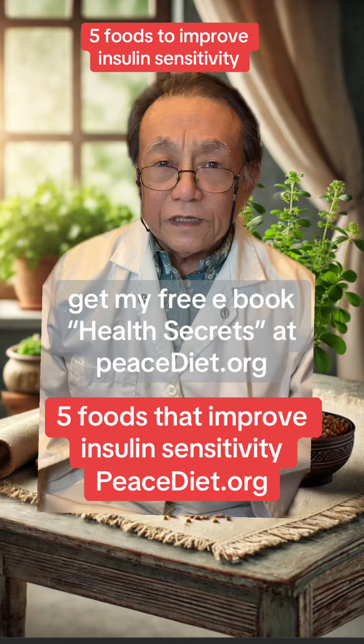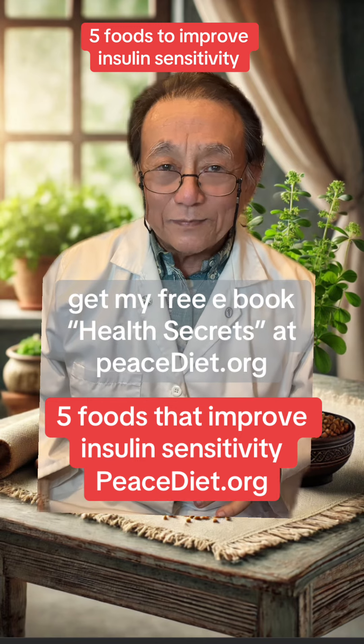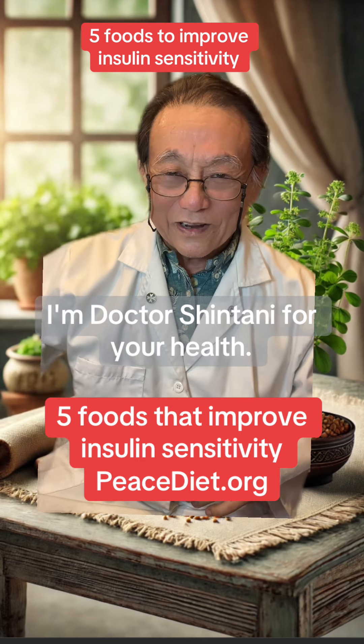For more tips on blood sugar control, get my free ebook, Health Secrets, at pstat.org. I'm Dr. Shintani for your health.